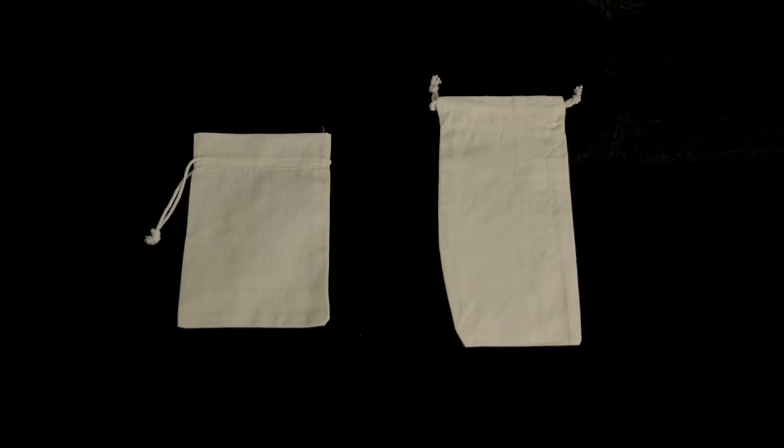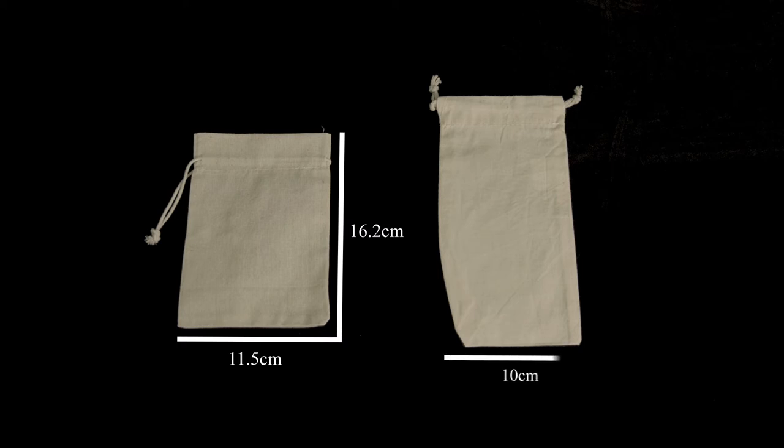Kmart only has one Calico size available, which is this one. So of QIS's 13 different sizes, we've tried to use the most comparable size, which is our 20 by 10. The Kmart bag measures in at 11.5 centimetres by 16.2, whereas the QIS bag is an even 10 by 20 centimetres, making them slightly thinner but also taller than the Kmart bags.